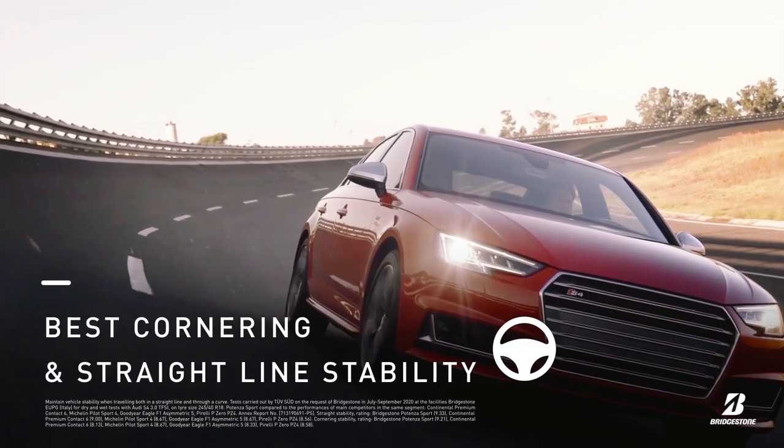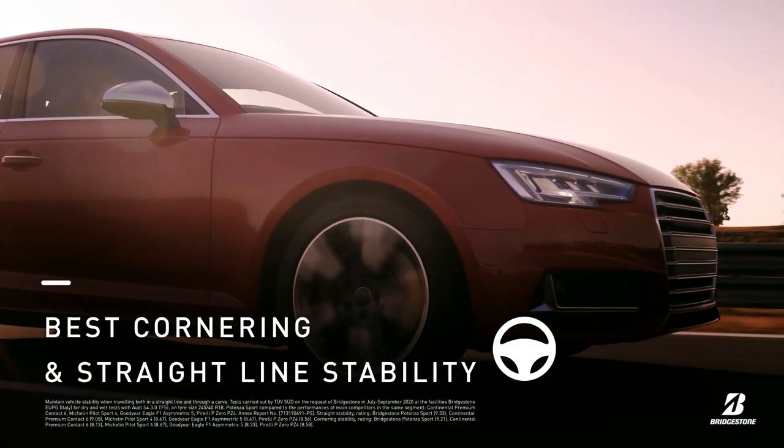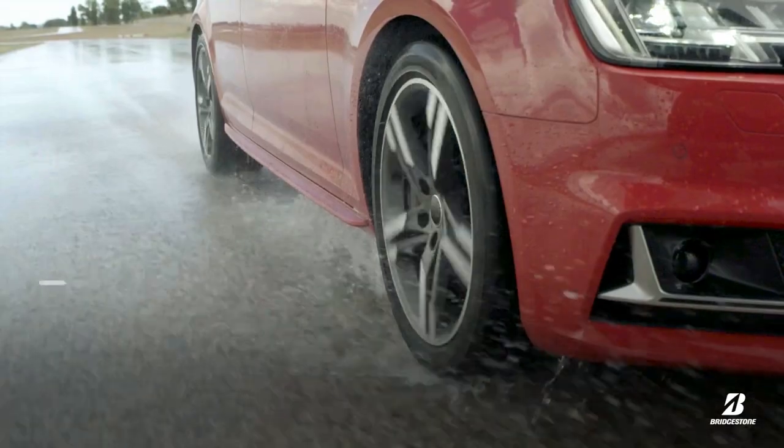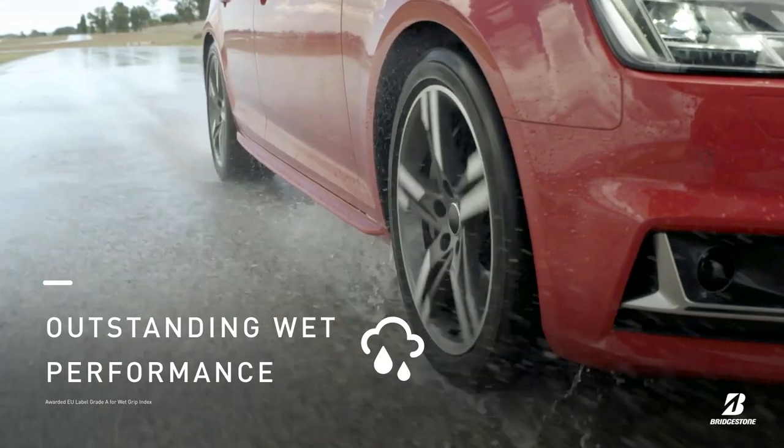The Potenza Sport offers the best cornering and straight line stability, the best braking on dry roads and outstanding performance when driving on wet roads.